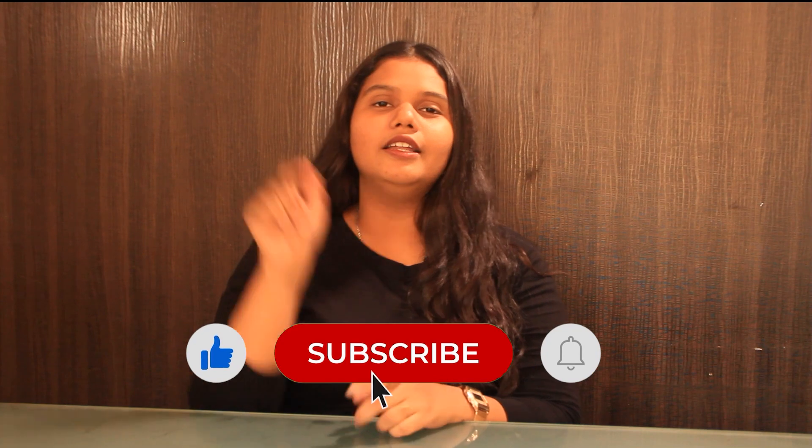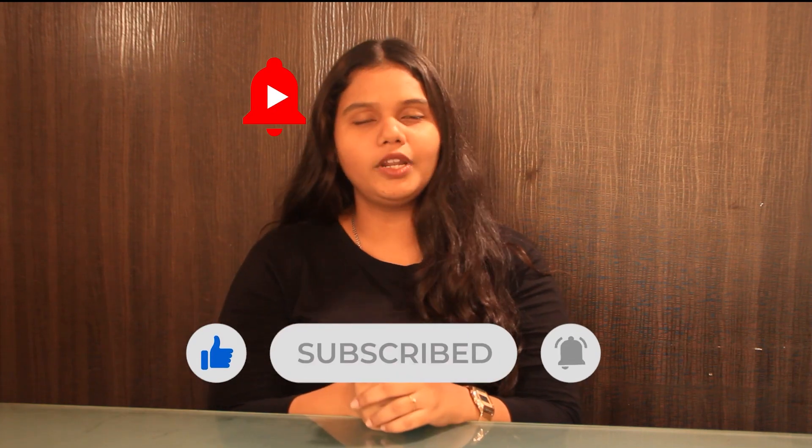That was it for the video. If you liked this video, please like, share and subscribe to our channel. Hit the bell icon for more updates.